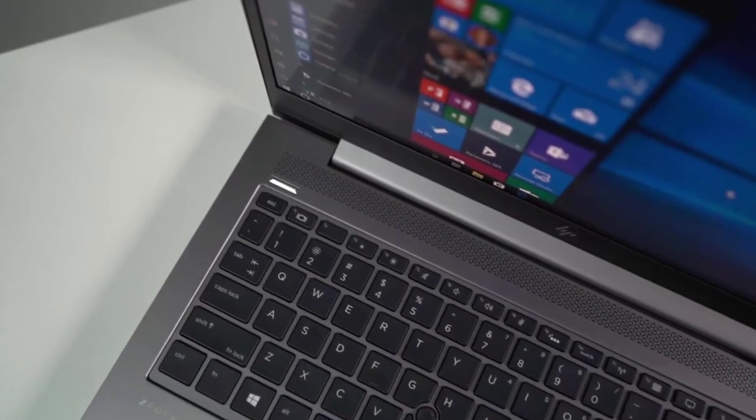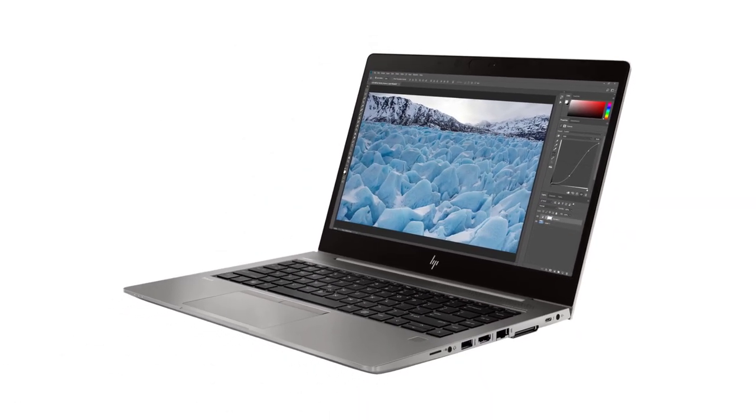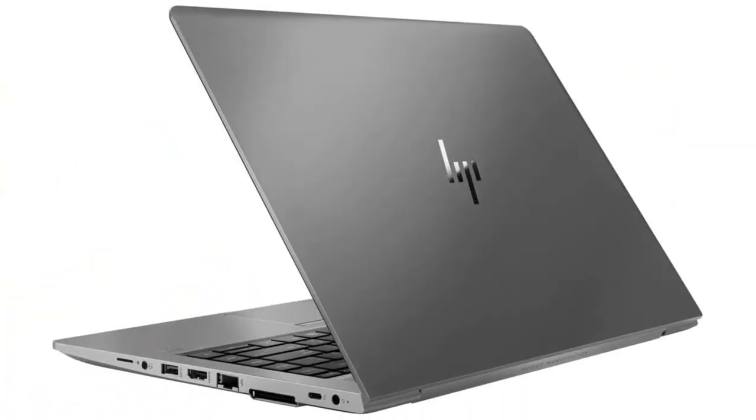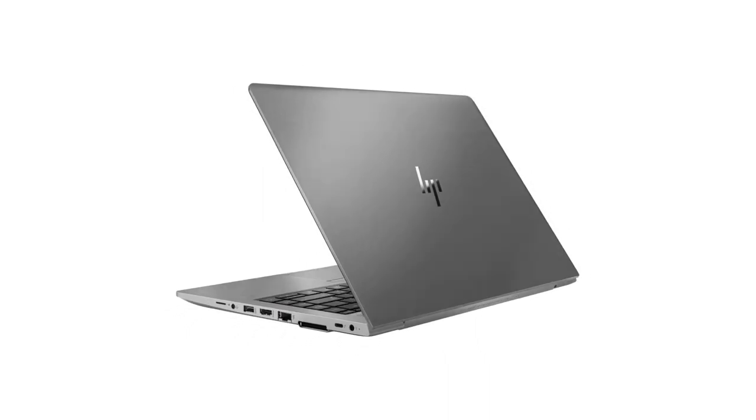The HP ZBook 14 UG6 has a fast Intel Core i7 8th Gen processor and a ton of RAM. The 1TB M.2 SSD is really fast, and the battery life is amazing. It's also really lightweight and portable, which is great for when I need to take it on the go. The 4K screen is amazing, and the color calibration is perfect.